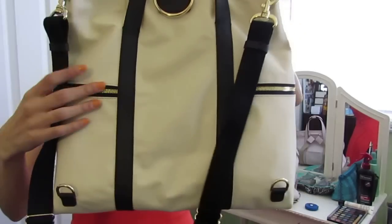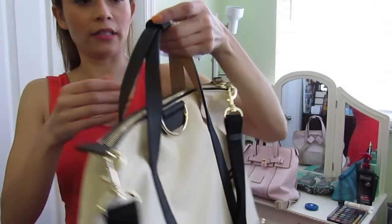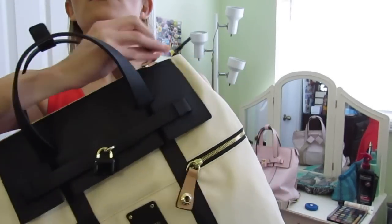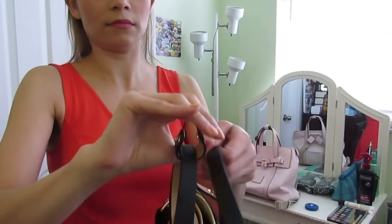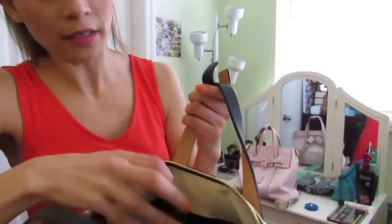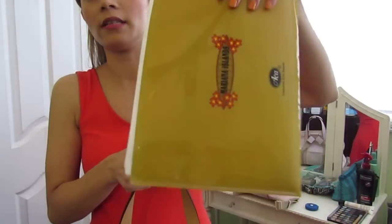The hardware is gold in color. It has a snap detail that, if you're carrying your backpack around with the zipper open, you can snap it closed so it doesn't stay completely open when you wear it on your back. It's a really nice little detail.